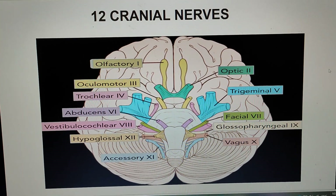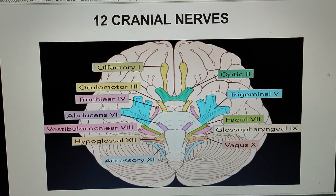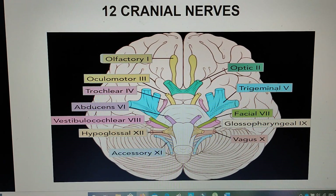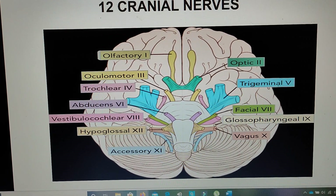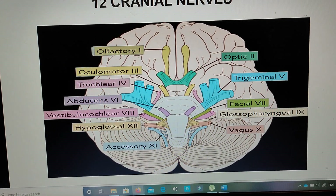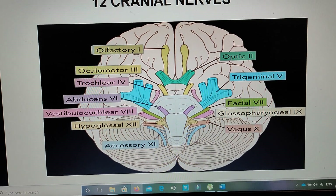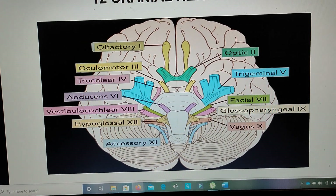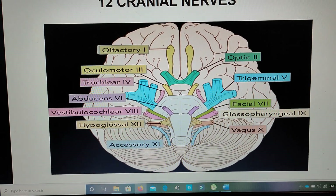Hello guys, this is Lily, and in this video I'm going to share with you some information about the 12 cranial nerves. So the 12 cranial nerves are composed of the olfactory nerve, the optic nerve, the oculomotor nerve, the trochlear nerve, the trigeminal nerve, the abducens nerve, the facial nerve, the vestibulocochlear nerve, the glossopharyngeal nerve, the vagus nerve, the accessory nerve, and the hypoglossal nerve.